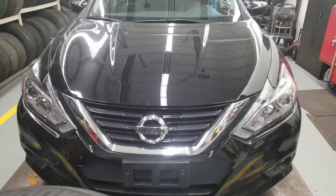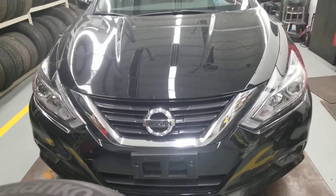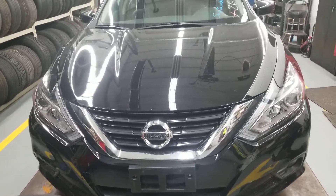Hello everyone, welcome to Gage Car Reviews. Today I'm reviewing this 2018 Nissan Altima 2.5 SR.